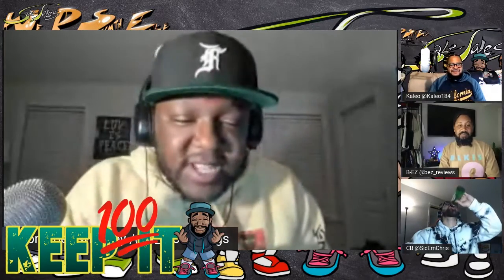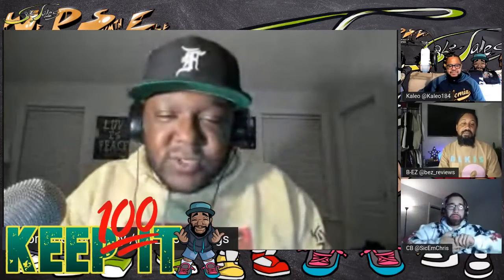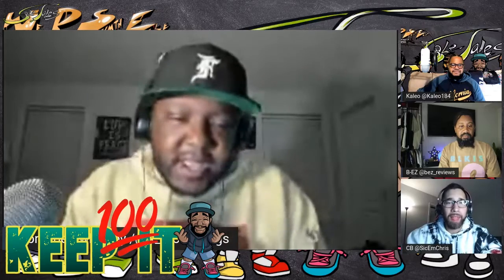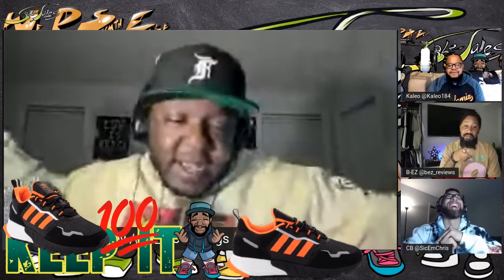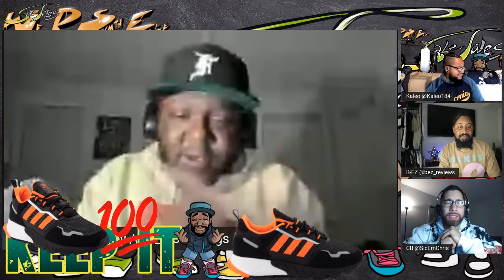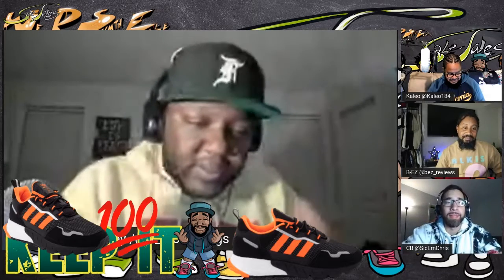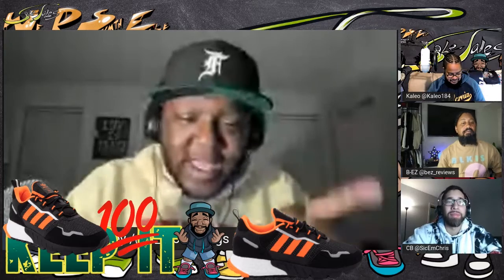I do a segment called Keeping it 100 and we try to stick with shoes — sometimes we do apparel but we mostly stick with shoes. So today I was searching around as I do all the time and I came upon these. I forgot the name but CB helped me out — it's like the ZX 1K. Anyway, this is where you can find them: they had them at Journeys.